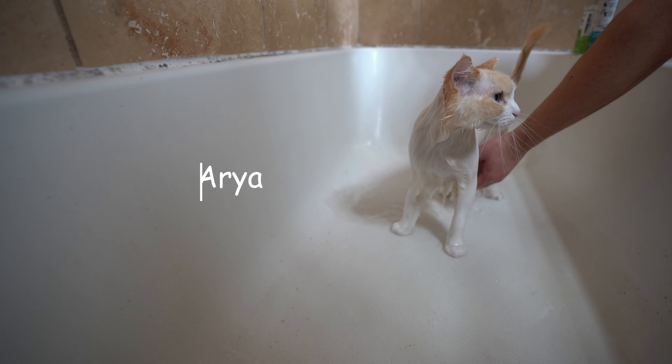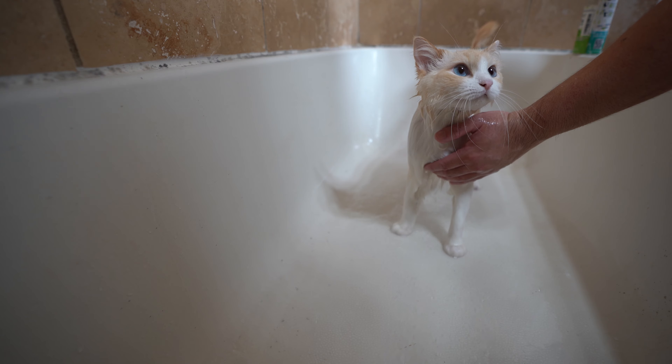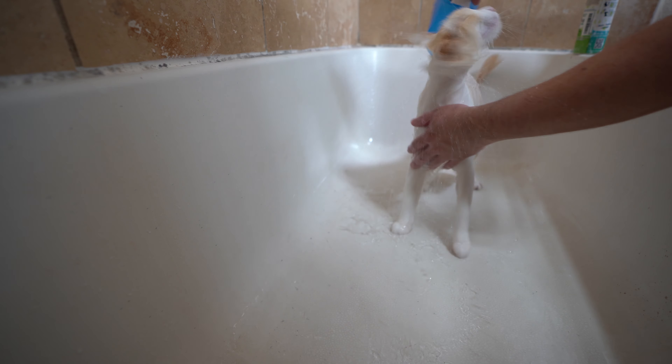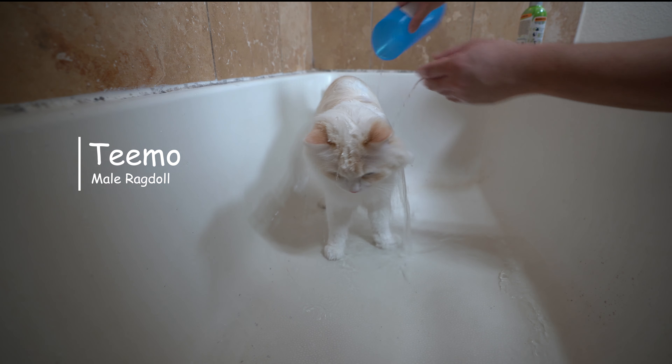The thought of bathing your cat can put fear into most people. Try to submerge a cat in water and you may experience your own horror movie. Bathing a cat is challenging enough, but how do we dry our cats safely without getting scratched to death?